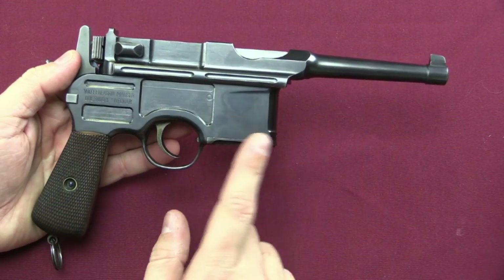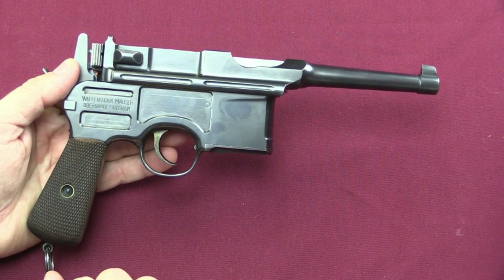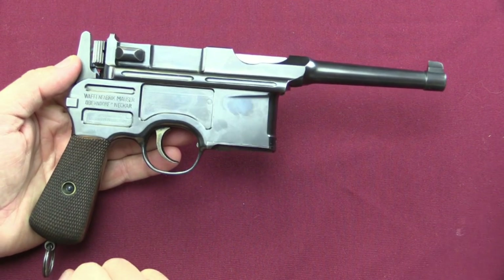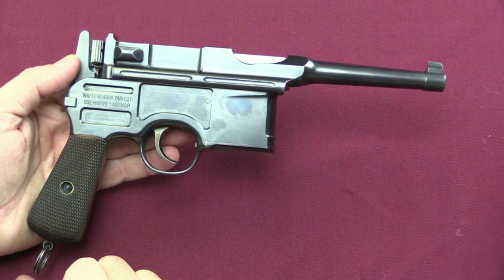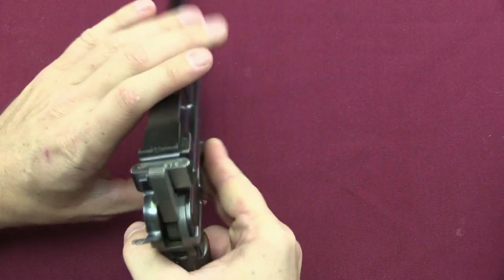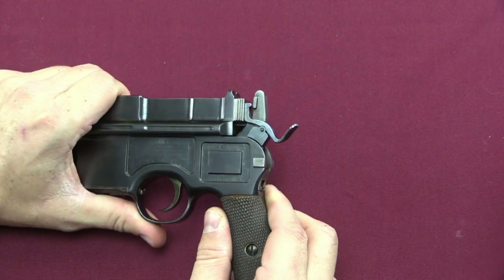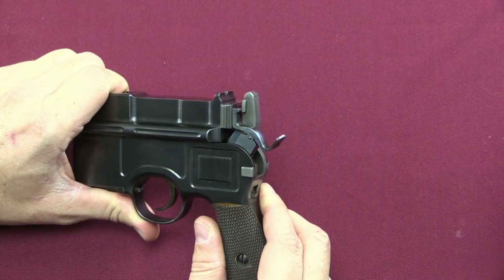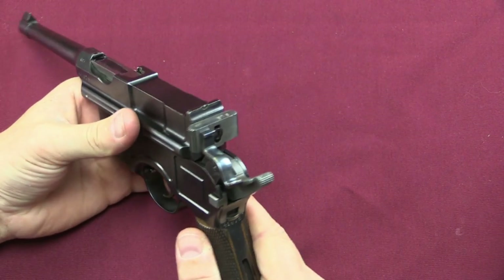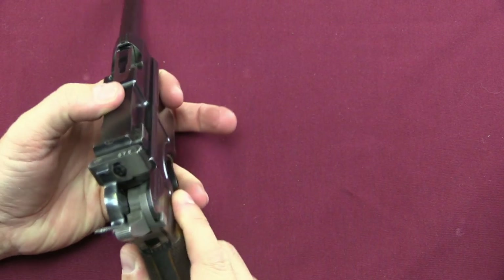First off, you'll note that we have a six-round magazine. This is in general a little bit lighter, a little bit smaller. The idea was to try and create a pistol that would be a little more conducive to actual personal carry — more so than what became the standard model of the Broomhandle Mauser. Now the safety here is an experiment towards that end that just didn't end up very well. Let's take a look at how the safety actually functions on this pistol.